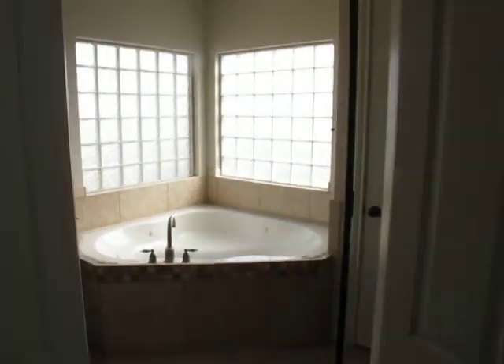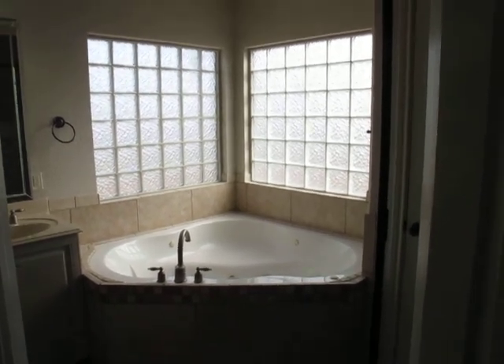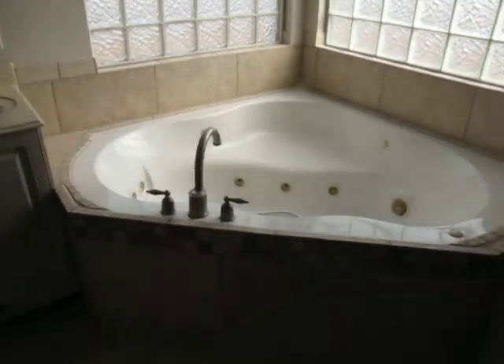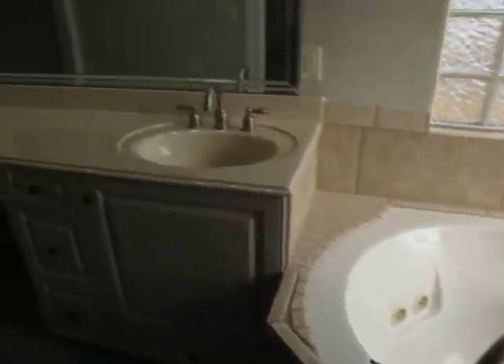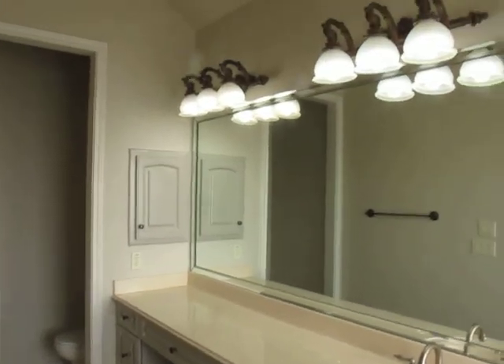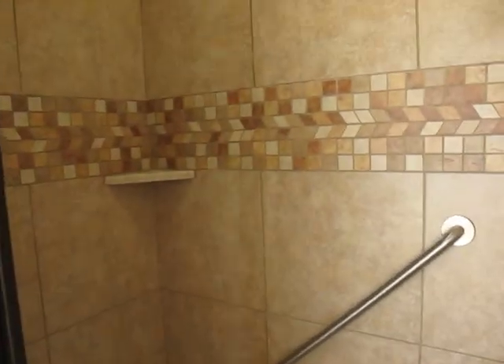And this absolutely drop-dead gorgeous corner tub jacuzzi with glass block wall. I just love these glass blocks — I can never get tired of these.